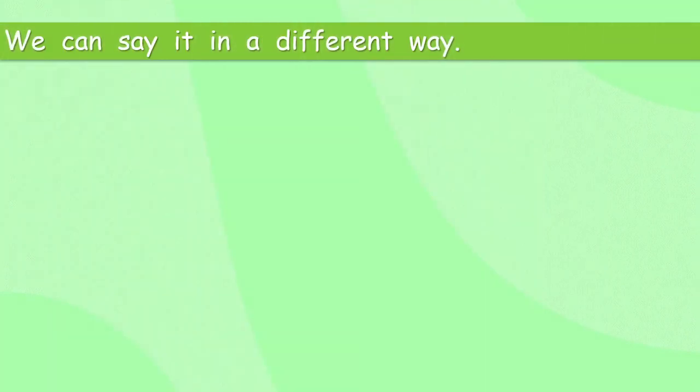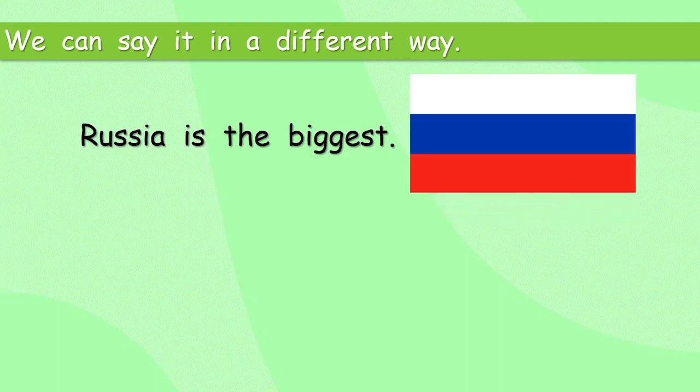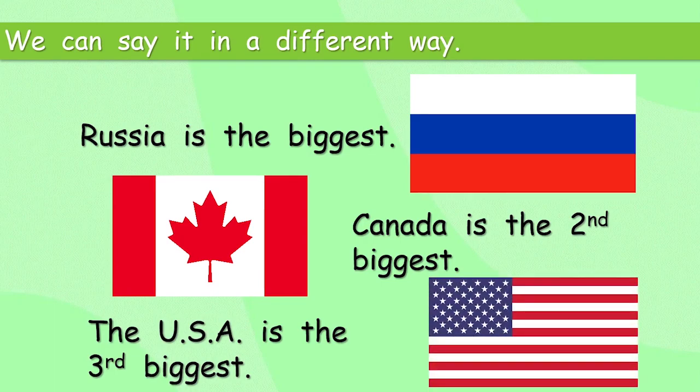And we can say that in a different way. Russia is the biggest. But then we can say Canada is the second biggest. So can you guess what that leaves? The USA is the third biggest. So we've got the same information and we know which order the countries are in. But now we have two ways to say it.